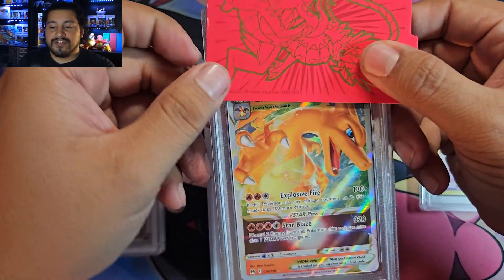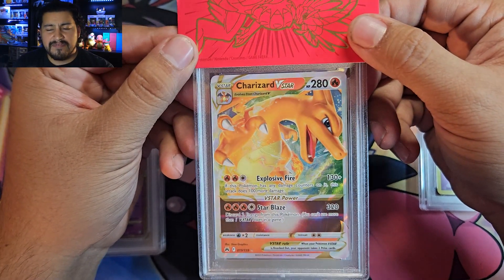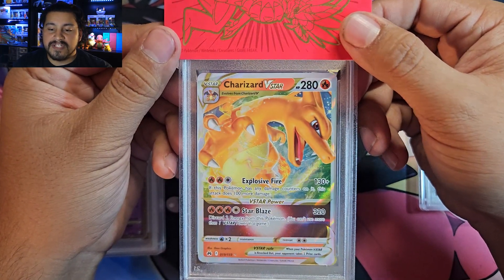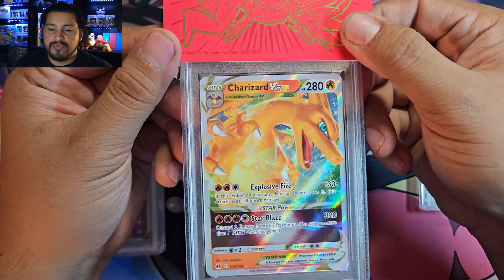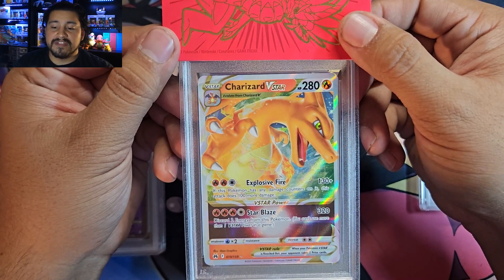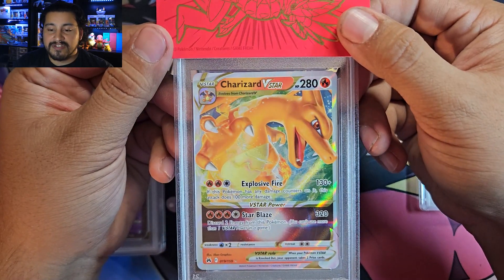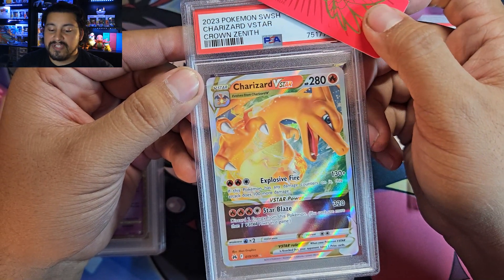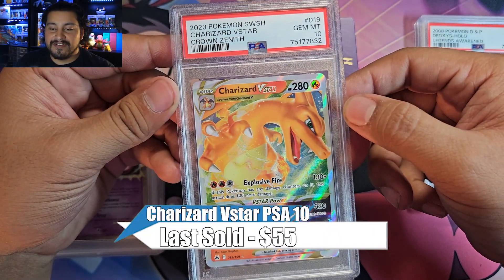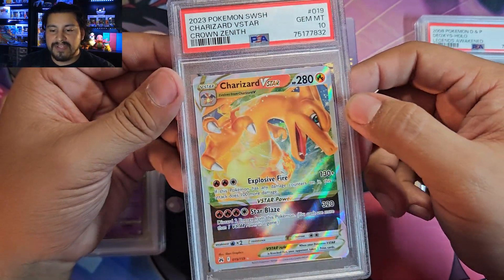Next up Charizard V-Star from Crown Zenith. I think a 10 of this is roughly a $50–60 card. Can definitely move these because I've pulled quite a few of these already from my pack openings, and I'm still going to buy some more Crown Zenith — it's a lot of fun. But Charizard V-Star — if you get a 10 that'll be sweet. And it's a 10! Nice. That's a good card right there, a nice little chunk back from paying for this submission.